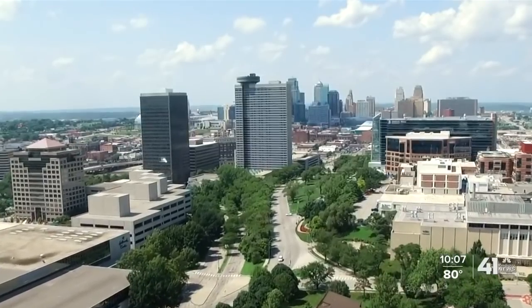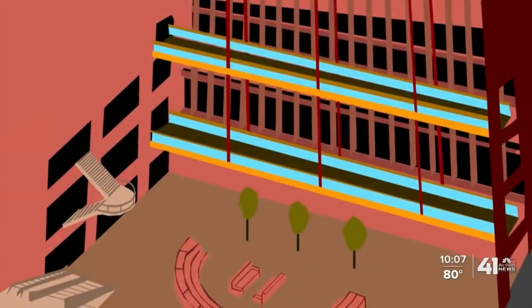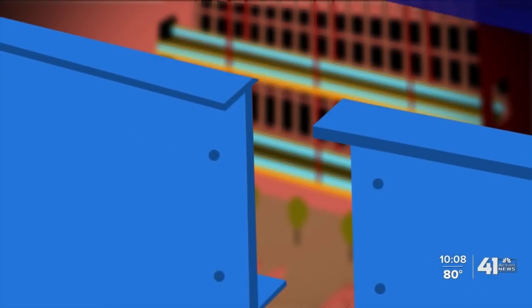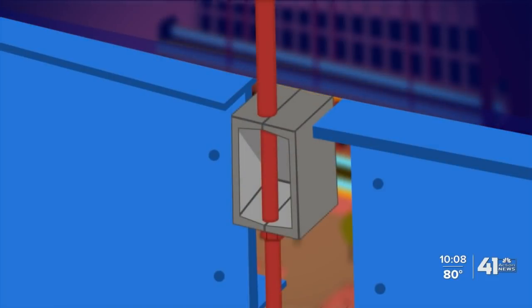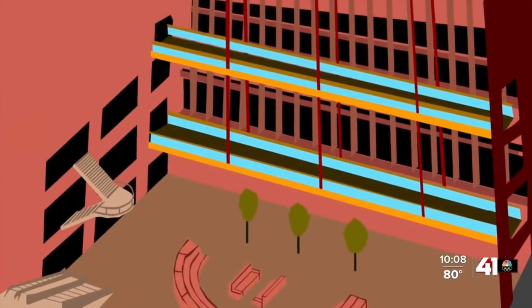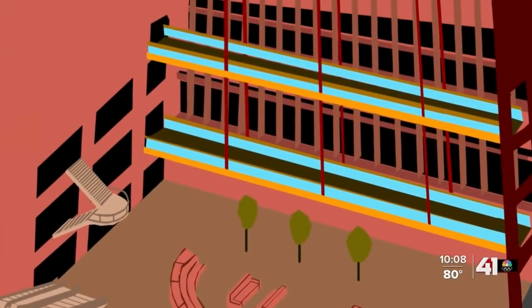We need to take the message away that more needs to be done. Investigations into the disaster pinpointed a change in design as the reason for the collapse. Originally, the skywalks were both to be suspended by one long rod stretching from the ceiling through the fourth floor skywalk and into the second floor skywalk. During construction, engineers changed that plan, using one rod from the ceiling to the upper walk and then another rod to suspend the lower walk from that upper walk. The box beam was failing from the weight of the 72-ton walkways the day they were built.